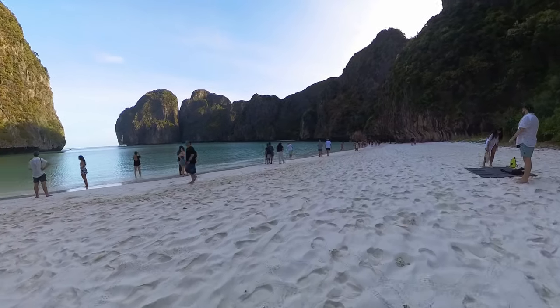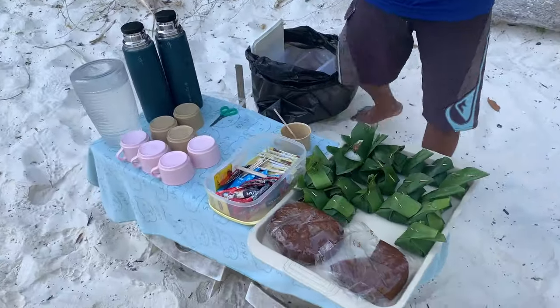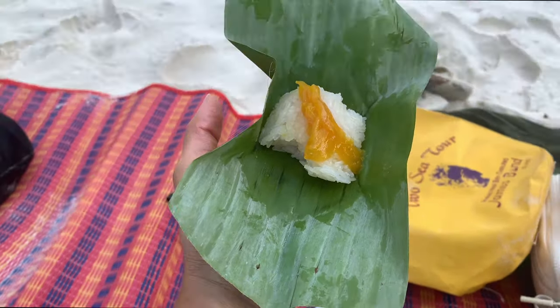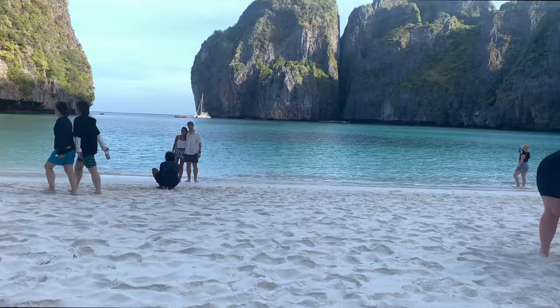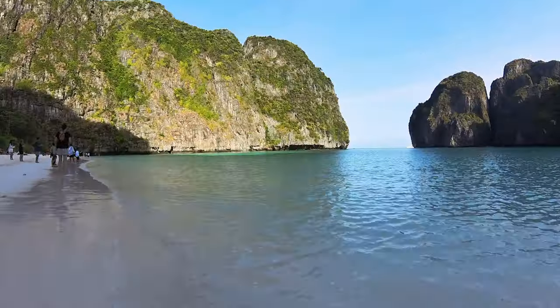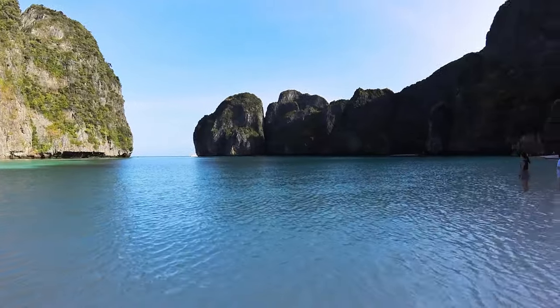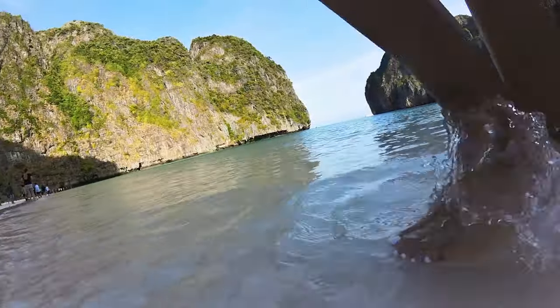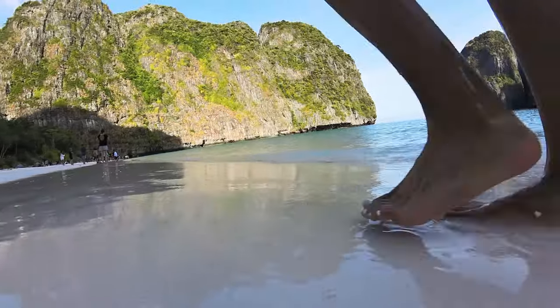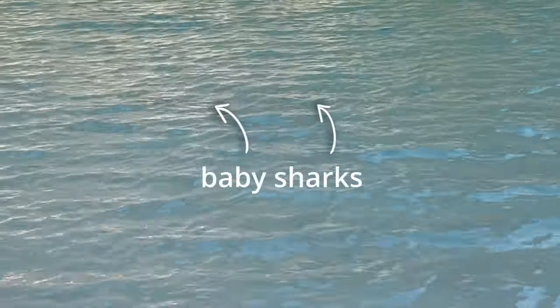One thing I really liked about our tour is that the guides always provided us with plenty of snacks and food, so we weren't hungry throughout the day. At Maya Bay, they gave us a beach mat and a light snack of tea, banana bread, and mango sticky rice while we admired the view. If you're wondering why no one's in the water, it's because there were baby sharks swimming around, and so swimming was prohibited in order to protect them. But luckily, this tour gave us plenty of other opportunities to get into the water.